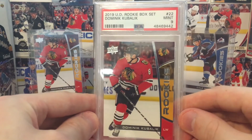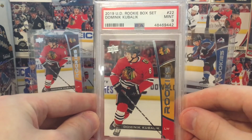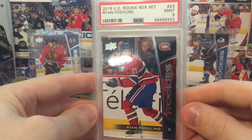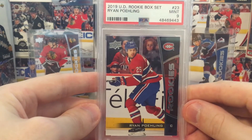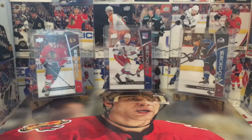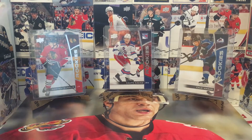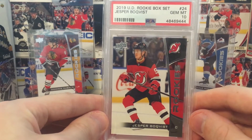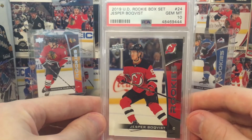Dominique Kubelik, Mint 9. Ryan Poehling, Mint 9. Kind of a wild card here — who knows what's going to really happen with Poehling. Gem Mint 10, Jesper Boakfist — I don't really know which one it is.